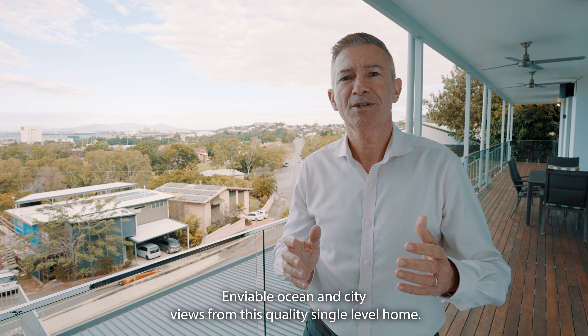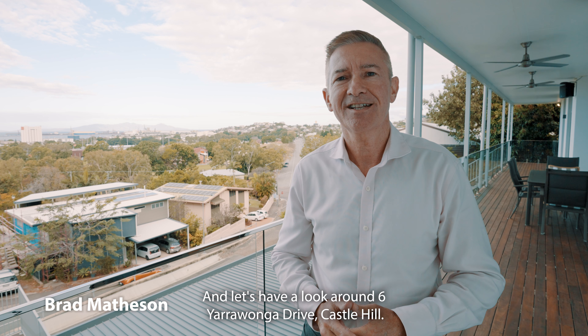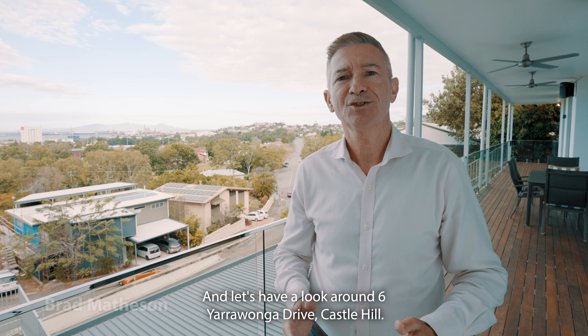Enviable ocean and city views from this quality single level home. I'm Brad Matheson from Agrara State Agents and let's have a look around 6 Yarrawonga Drive, Castle Hill.